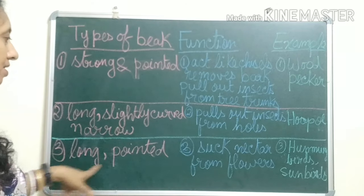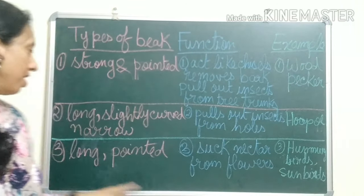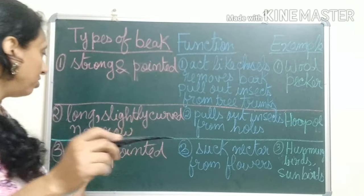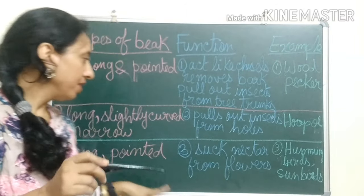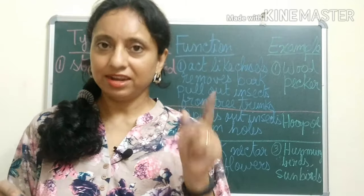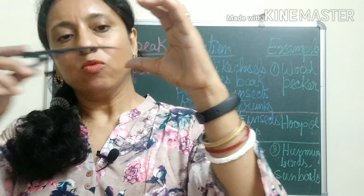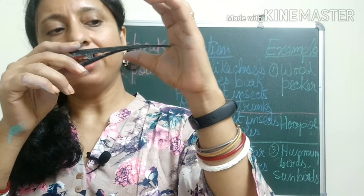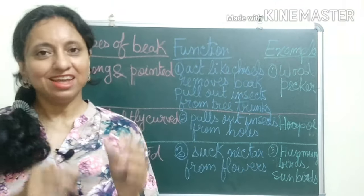Next, birds like hummingbirds and sunbirds also have long and pointed beaks. How do they use them? They suck nectar from flowers. Suppose this is a flower — they use their beaks to suck nectar from the flowers, and that is their food.